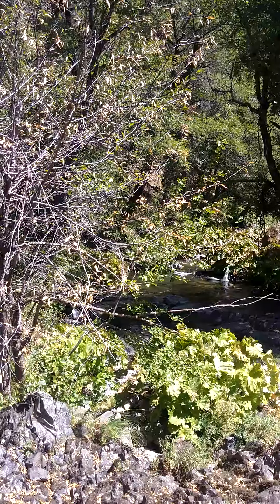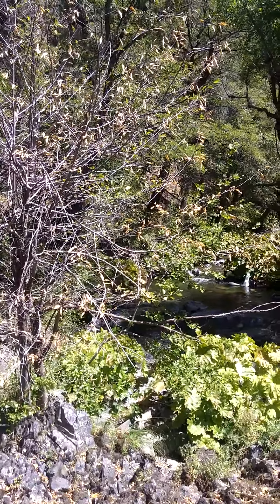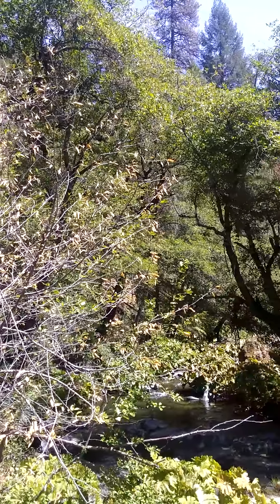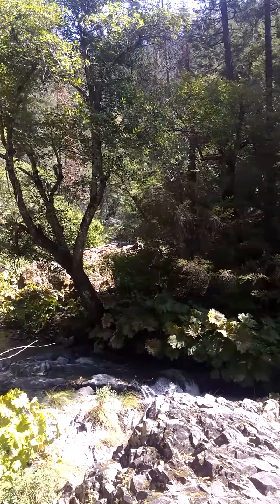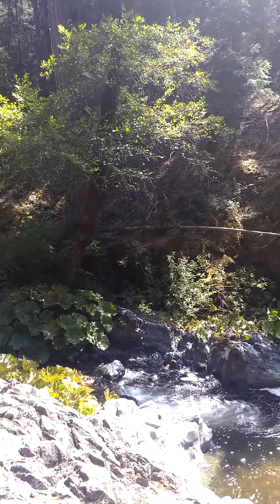I've arrived at a really beautiful place out here on Squaw Valley Trail in McLeod. As you can see, the leaves are falling. I'm at a particularly nice place with some falls here, and it's been like this along the whole trail.